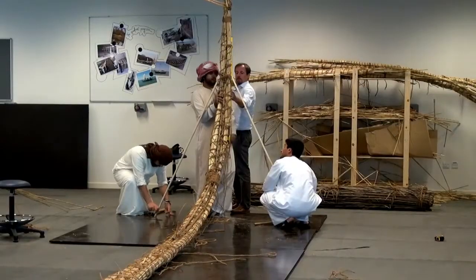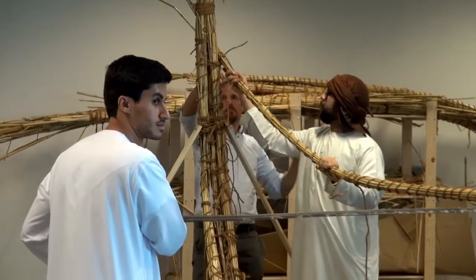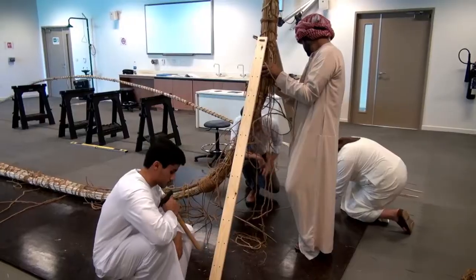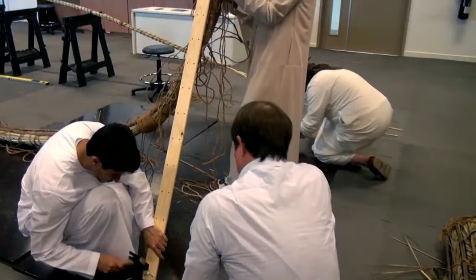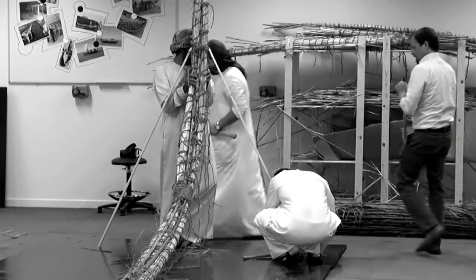What have we done from this internship? As you can see in the video, we are doing a model, which is not finished yet — why? Because it needs about two years to finish. This model is called the Magan Boat. This is a model from before 3000 years BC. It was located in Magan, but not exclusively.